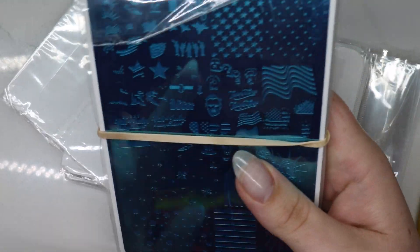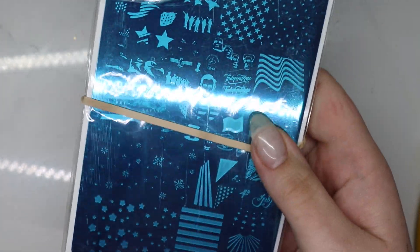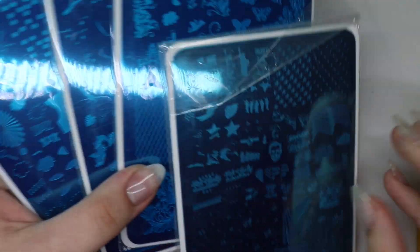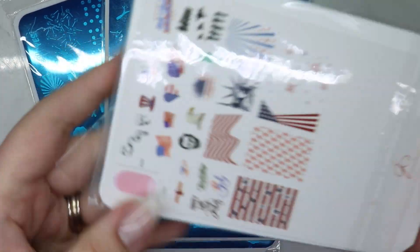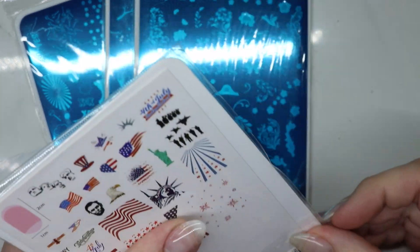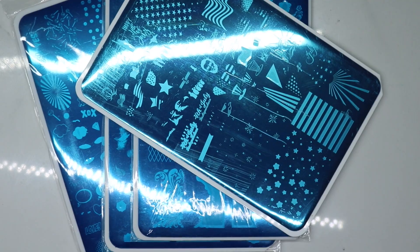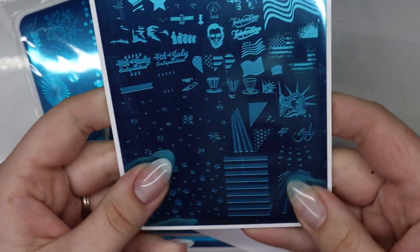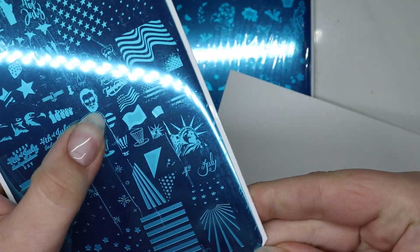Then I got an oopsie bundle — I've never gotten one of their oopsie bundles before, but I thought there were a couple on here that looked pretty good. Like this star one — even though 4th of July is over, I thought this would be a good one to pick up. Honestly, I can see the problem but it doesn't look like...